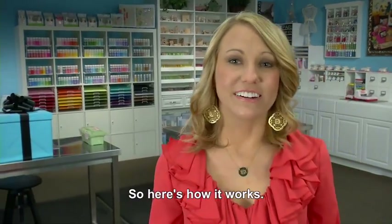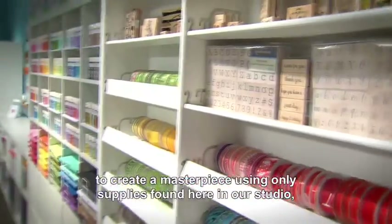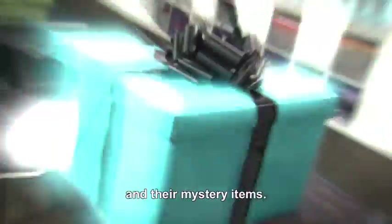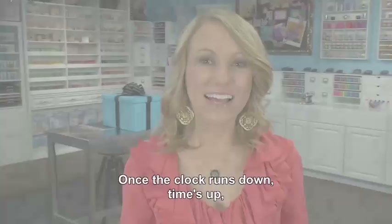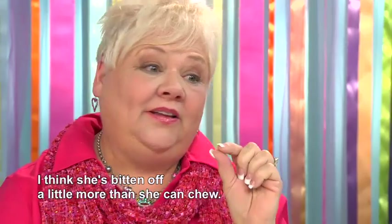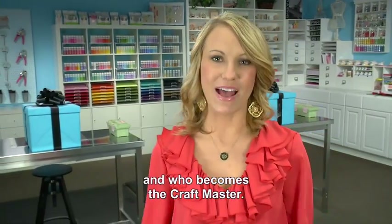Here's how it works. Our three contestants race against the clock to create a masterpiece using only supplies found here in our studio, what they've been able to grab on their shopping spree, and their mystery items. Once the clock runs down, time's up, and we'll see whose project measures up — and who becomes the craft master.